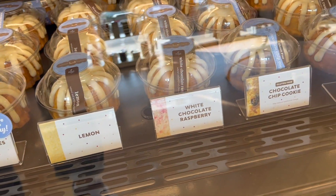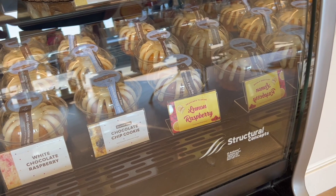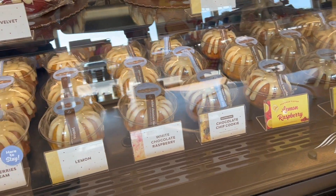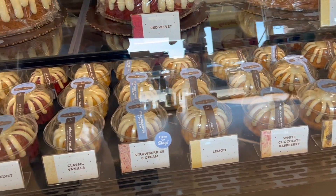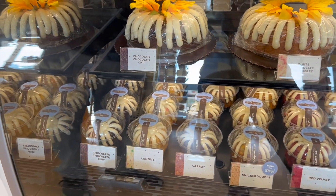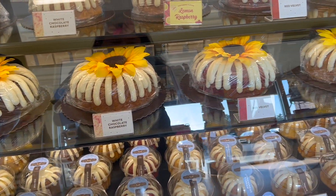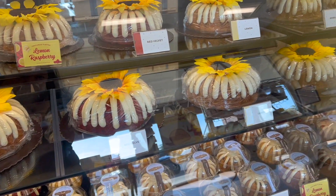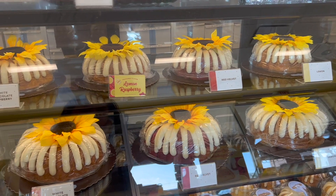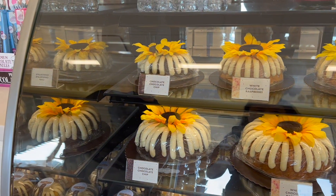We want to try some of these, so we ended up getting the big box. They had 11 different flavors and we got a box of a dozen. Normally at Nothing Bundt Cakes they're $5 a piece, but because we got a dozen, we got them for $55. So basically you get 12 for $55 instead of paying $5 each — kind of like a volume discount.